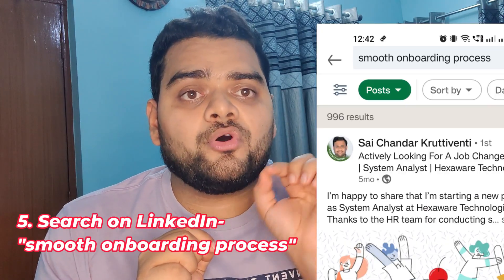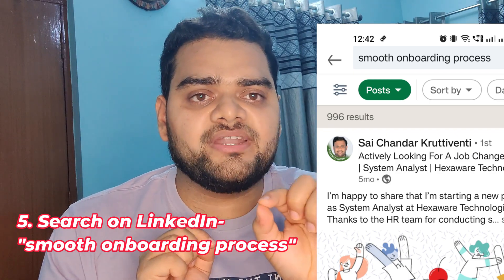The fifth and most important point addresses how to actually search for these people who got jobs or paid internships as freshers. Use LinkedIn's search bar and type 'smooth onboarding process' and search. All posts containing these three words will appear on your screen. Figure out which posts are from people who got the job as a fresher, and connect with those people. Keep doing this and you will find more and more people day by day who got jobs as freshers.